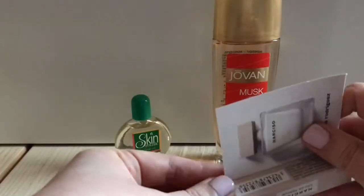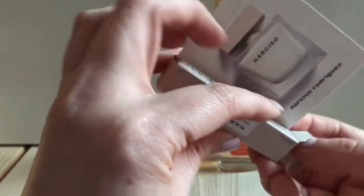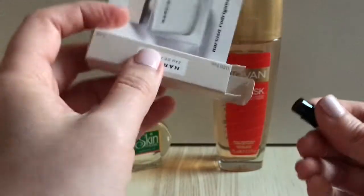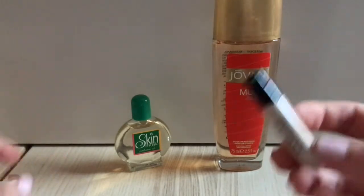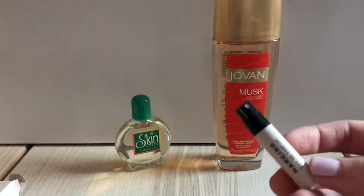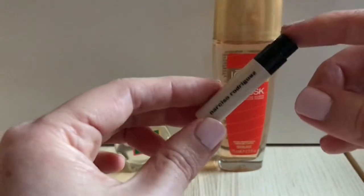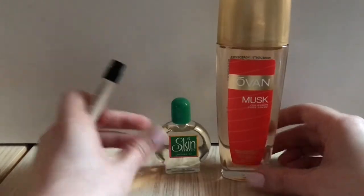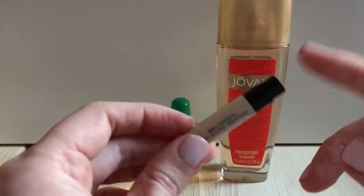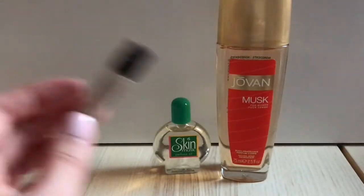Finally the sample of Narciso Eau de Parfum — a line I've seen at perfume counters for many years but can never remember which bottle is which. I haven't tried this on skin yet, only on paper. My initial impression is that it's a bit stronger than both the Jovan and the Skin Musk, which are very close-to-the-skin smells, and this one seems woodier too. I'm curious to continue experimenting with these musks.